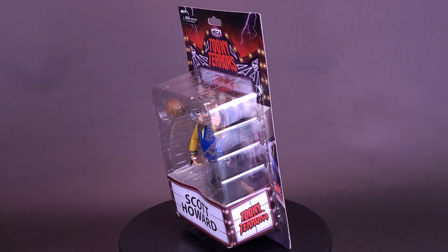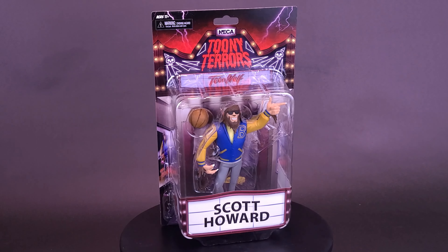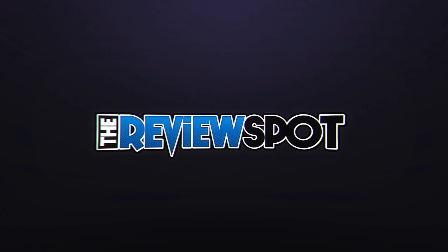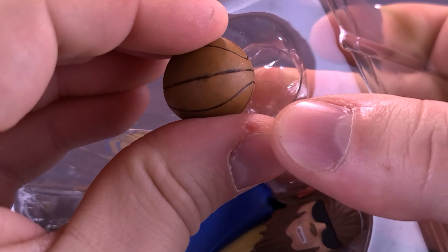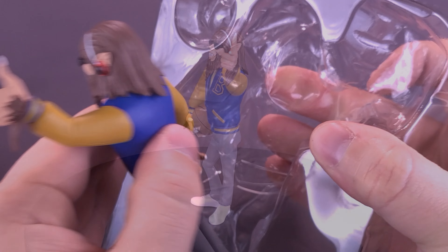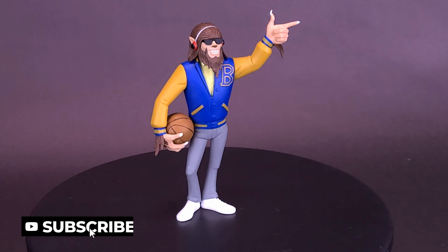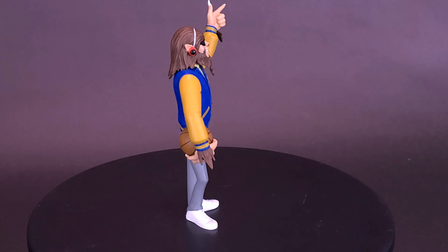Are your Saturdays ready for some hairy hijinks? Here's your look at the NECA Toys Toonie Terror's Teen Wolf, Scott Howard. Bring the fun of Saturday morning cartoons to your horror collection with these adorable little creeps. Pick your favorites or collect them all and make every day Toonie Terror time.